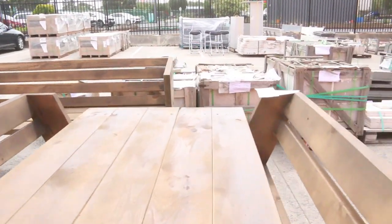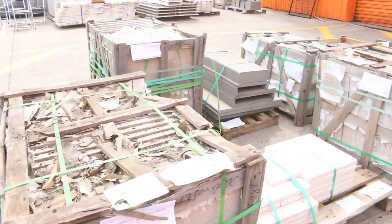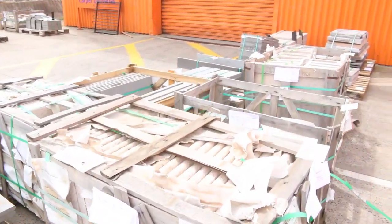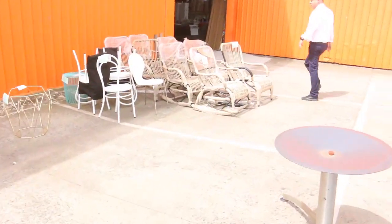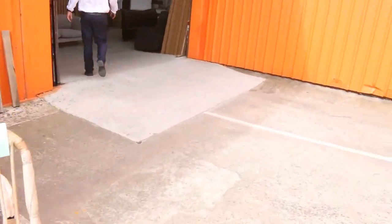I can see some pavers, and I can see some ex-hire chairs over the back there. More outdoor furniture here, so really good stuff. This will all be towards the end of tomorrow's auction, so yeah, it'll be really nice gear to have a look through.